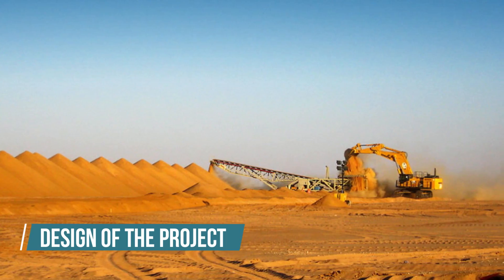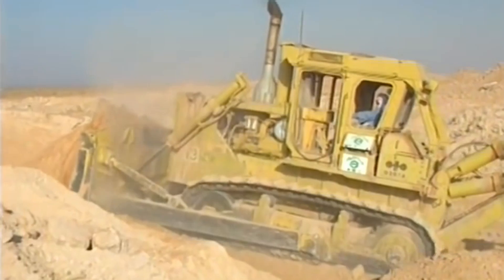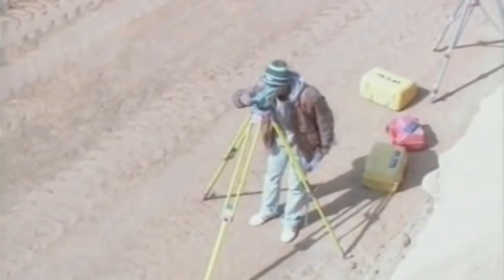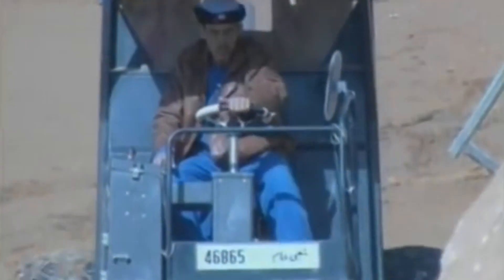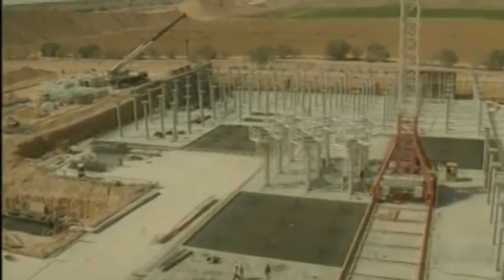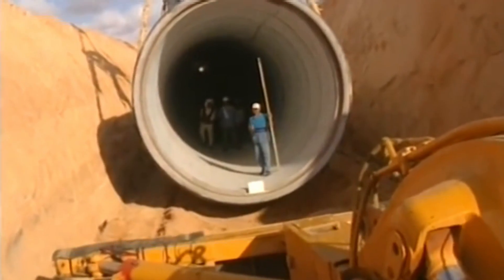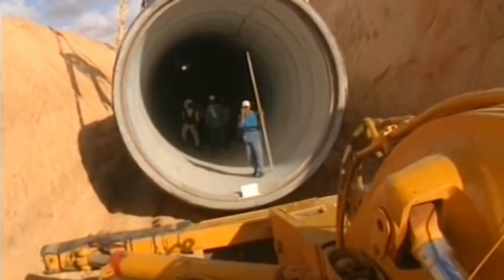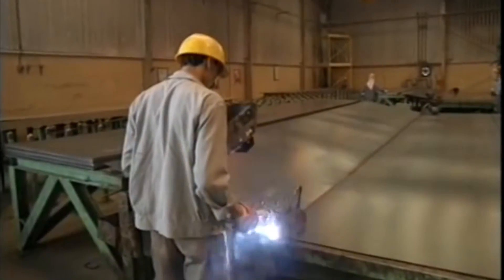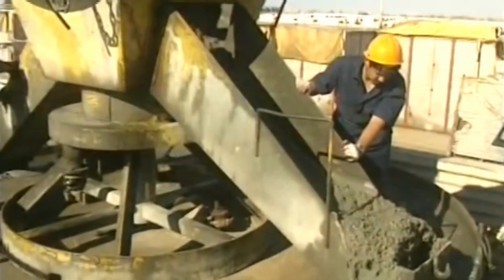The Great Man-Made River Project was a huge task to complete and required Libya's best minds to make it a reality. It's the largest irrigation project ever attempted, made up of pipes, pumping stations, reservoirs, and wells that cover the entire country. The pipeline network stretches for 4,000 kilometers, making it one of the longest pipeline systems the world has ever seen. Each of the pipes used in the GMMRP had a diameter of 4 meters, allowing them to transport huge volumes of water across the desert uninterrupted.